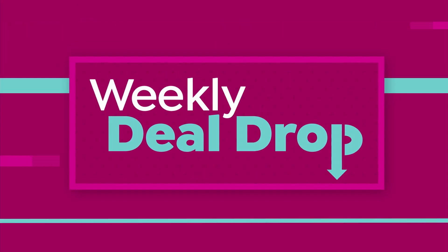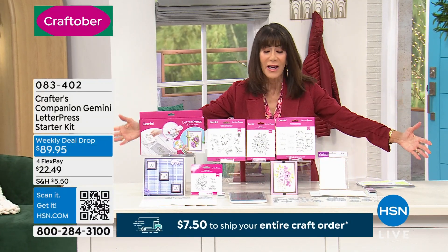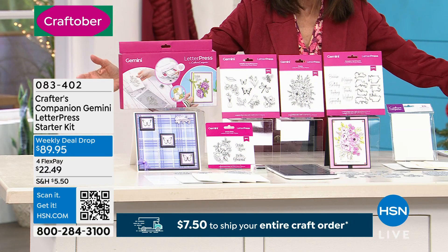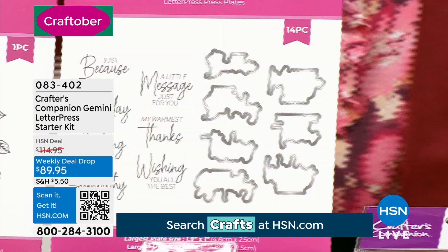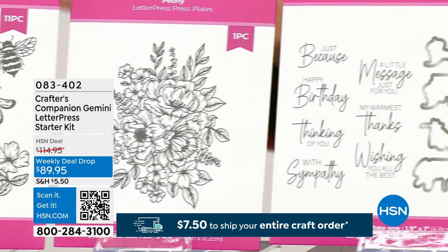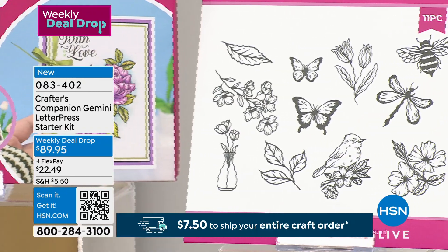We're going to start off with our weekly deal drop. First and foremost, it is massive — a huge offer for everyone. It is a letterpress starter kit. It will ink and deboss literally at the exact same time. With this configuration, Sara is going to tell you, you're getting tons and tons of great exclusive extras to go right along with it. Save time on your projects, and the realism in the designs and colors is off the charts.